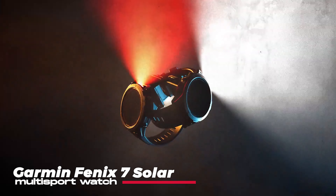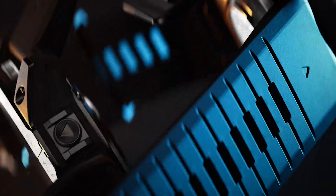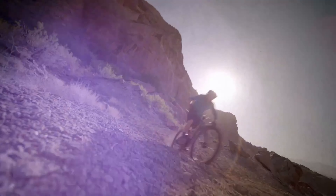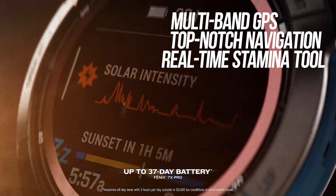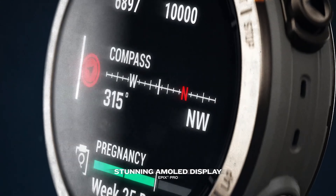Next, we have the Garmin Fenix 7 Solar. This watch is a comprehensive multi-sport watch, featuring advanced training features and top-notch navigation tools. The Fenix 7 has a real-time stamina tool, which allows you to monitor and track exertion levels during training runs, rides, or races. It also has a military-style multiband GPS, designed to improve GPS accuracy in areas where regular signals can struggle.